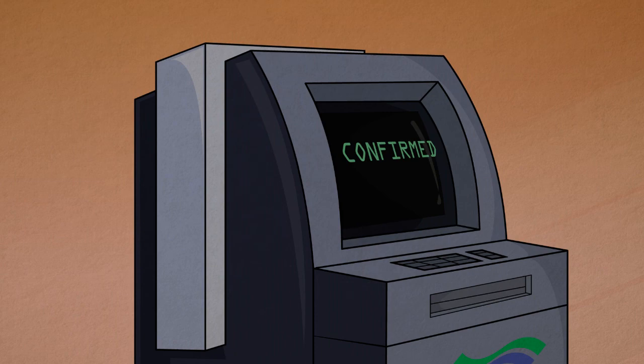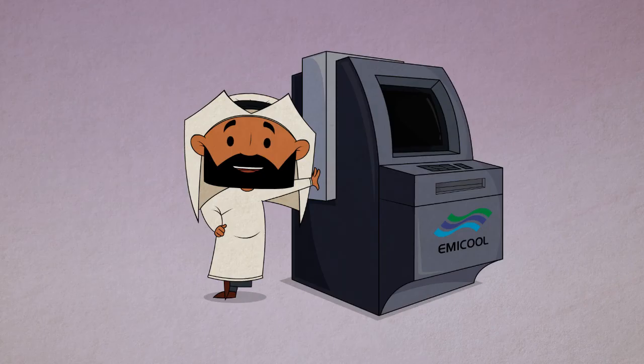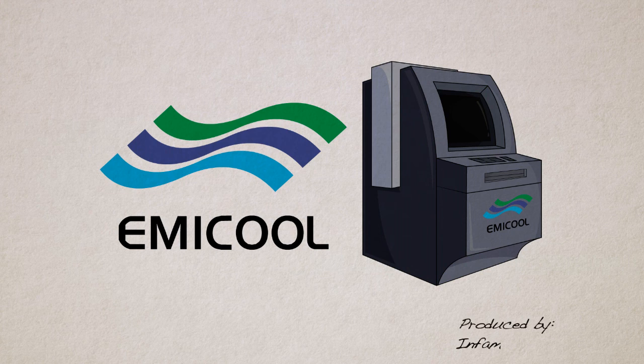Upon completion of the payment, a text message confirming the transaction will be automatically sent to your cell phone. It's that easy. The all-new Emicool payment kiosks are simply a no-brainer. So save yourself the time and headache of traditional payment methods, and try out an Emicool kiosk today.